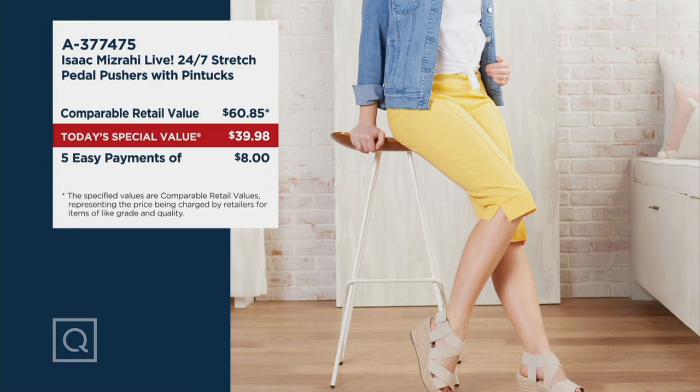It is right now $39.98, on five easy payments of $8. If you have questions, please go to Facebook.com/QVC or Jennifer Coffee QVC, where Jackie Stafford is answering all of your questions.